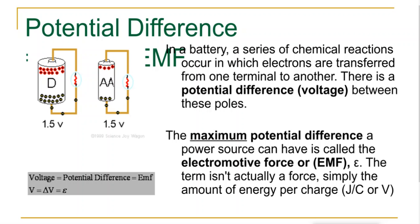If you look at a volt and unpack it a little bit, the unit is joules per coulomb. We know joules is a unit of energy, and coulomb is a unit of charge, so voltage is how much energy per charge.